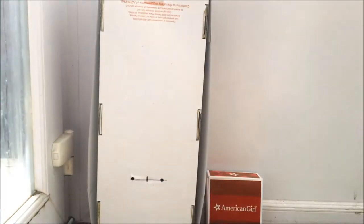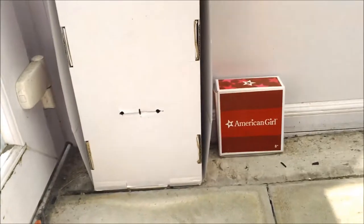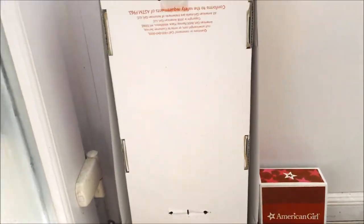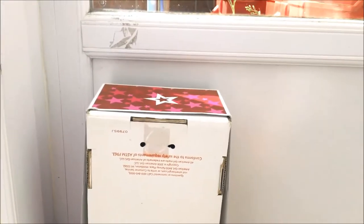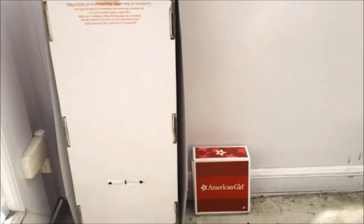Hi guys, it's me Red with a new video. It's really warm today so I want to get this video done. I am revealing my new doll who came with her accessories and came in the box. As you can tell she's not new because she's got the old American Girl doll box, and the box is upside down. I am so excited to reveal her as I have had her for eight months and nobody knows who she is yet.